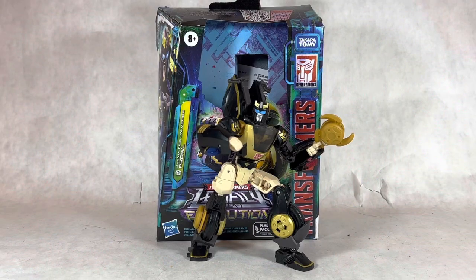Hello everyone, it is Briximus Prime back for another Transformers action figure video, and today we're going to be taking a look at the Transformers Animated universe Prowl from Legacy Evolution. So yes, let's just get right on into the review by taking a look at the packaging.